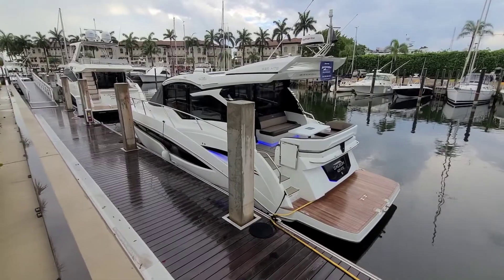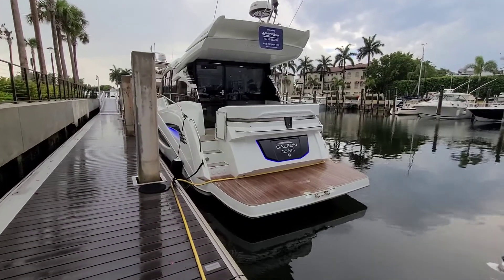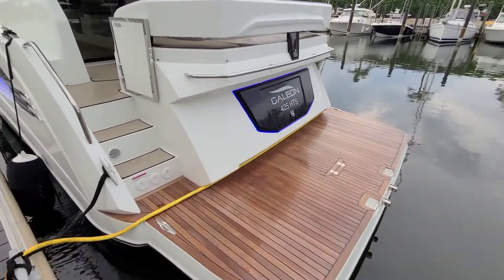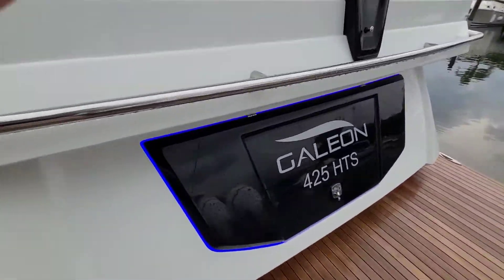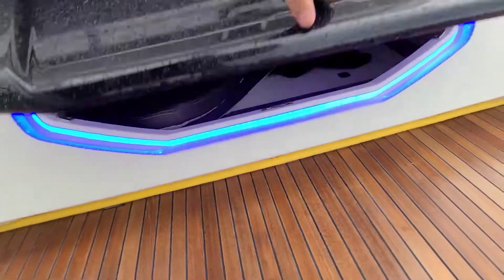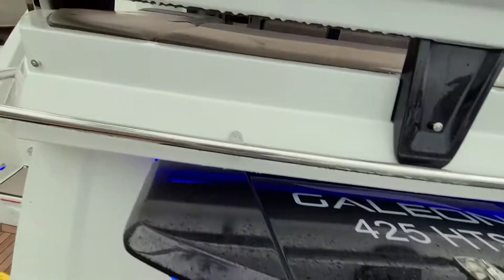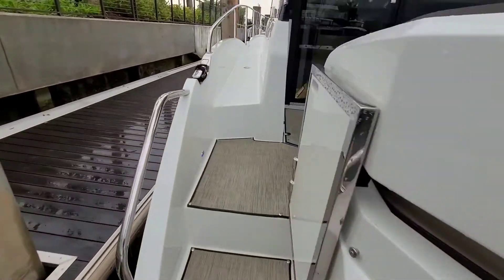Let's take a closer look. We have a teak swim platform and I'm going to show you this storage area — garage storage area. It's huge, it goes all the way back there. And stepping up inside to the cockpit area.